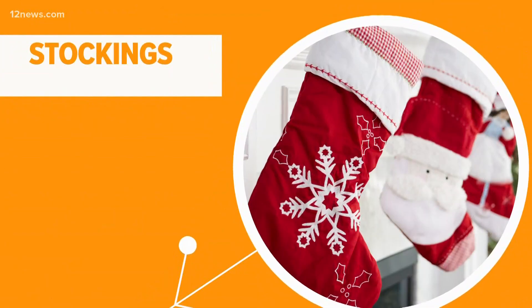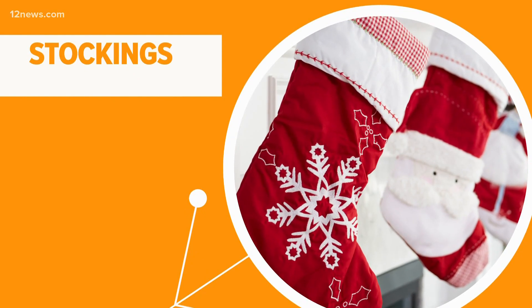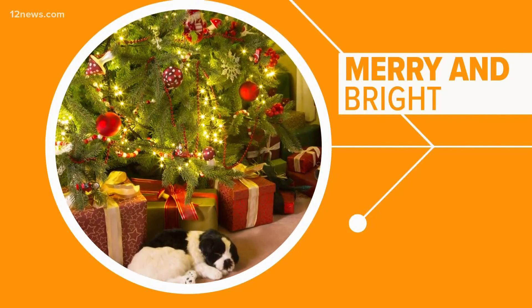Finally, make sure your stockings are really hung with care and out of reach of your pets, especially if there are small objects or chocolate treats inside. By following these tips, you can keep your home merry and bright while keeping holiday hazards out of sight.